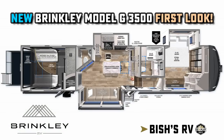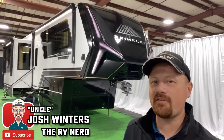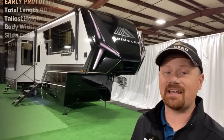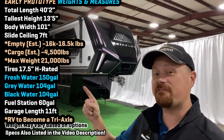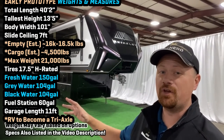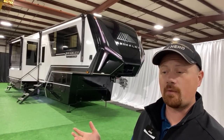Hey everybody! Josh the RV Nerd here, kicking in the door down at Brinkley's headquarters. I had the opportunity to sneak in once again and get you the very first look of their new Model G Toy Hauler series. And just like the Model Z fifth wheel you saw before, the idea behind this one is that a member of their founding team actually took this out and tested it.